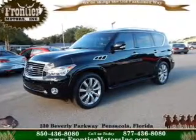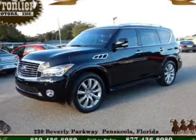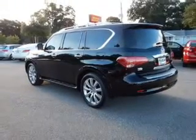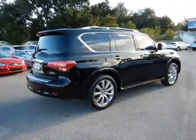This is a used 2013 Infiniti QX56, powered by rear-wheel drive, 8-cylinder engine, and an automatic transmission. With fewer than 15,000 miles, this vehicle has a long road ahead.